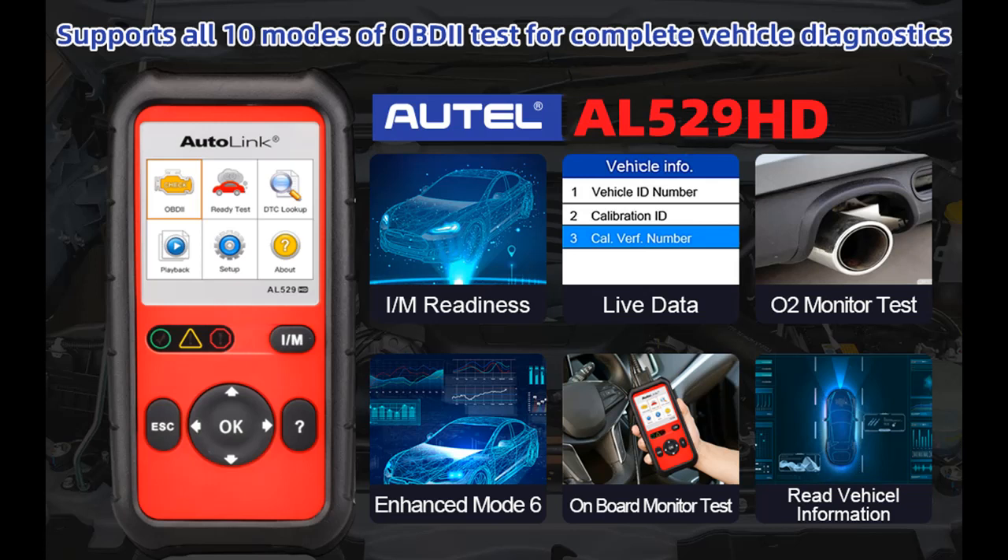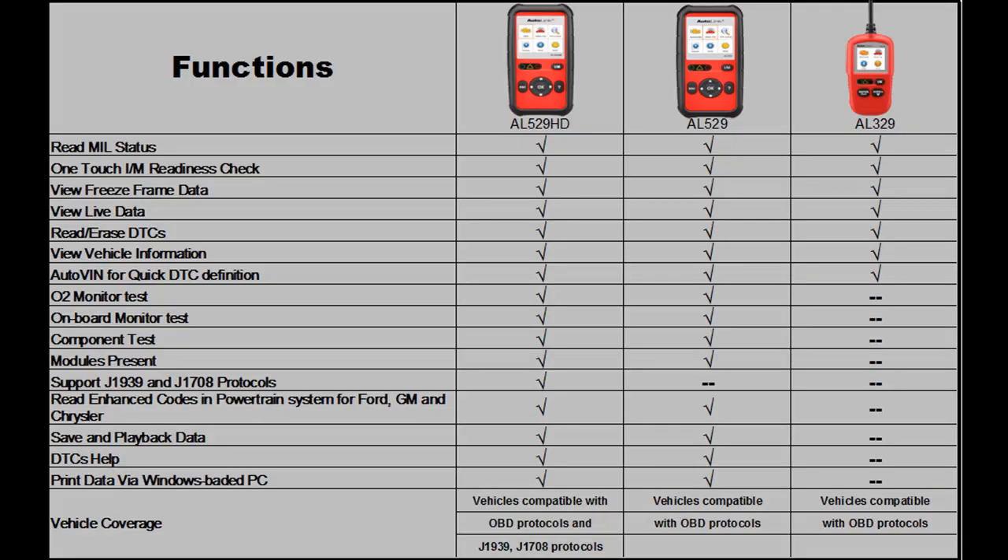Compared with the AL519, this code reader uses AutoVIN technology — a set of the latest manufacturing standards. It reduces omissions, eliminates manufacturing defects, and processes data at a faster speed.